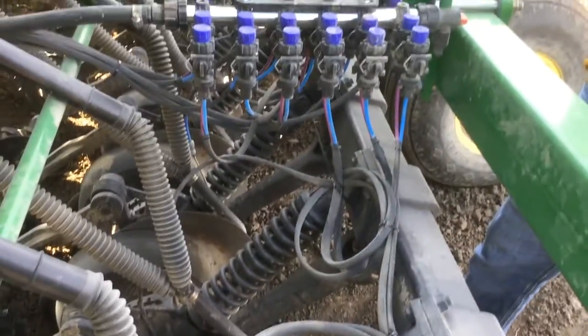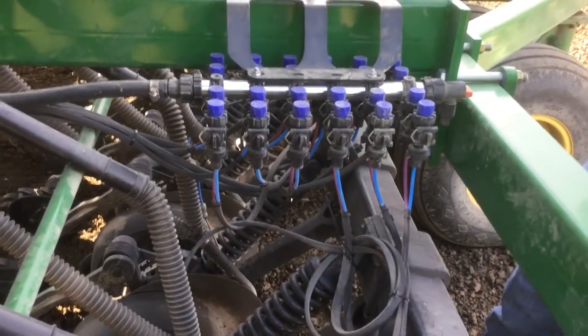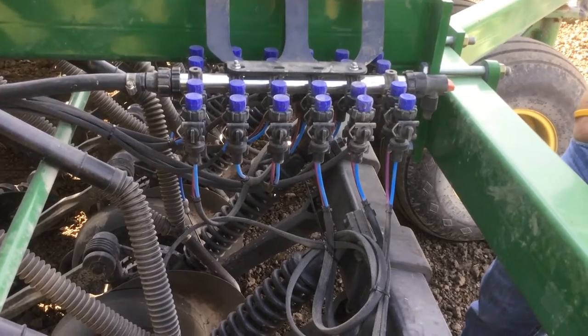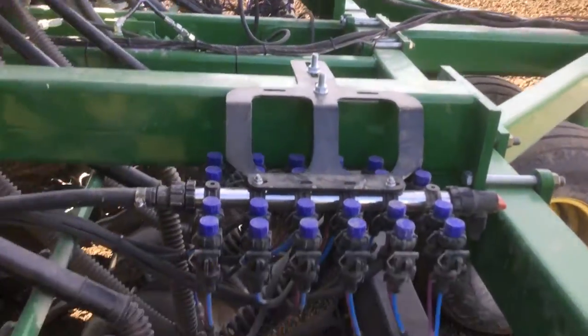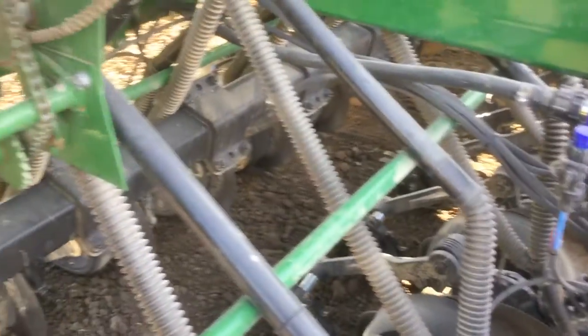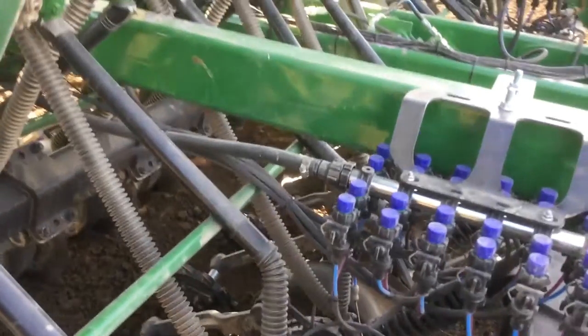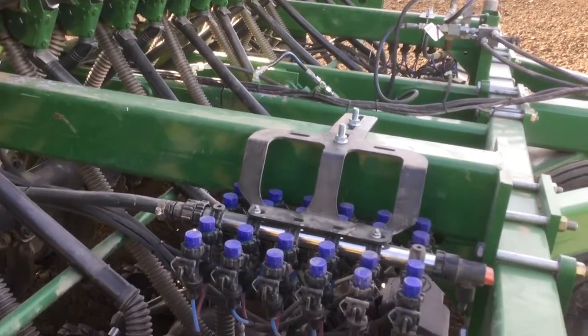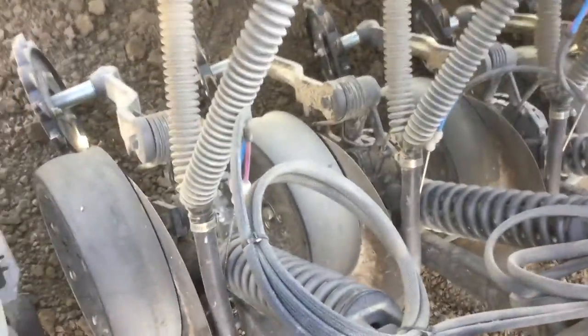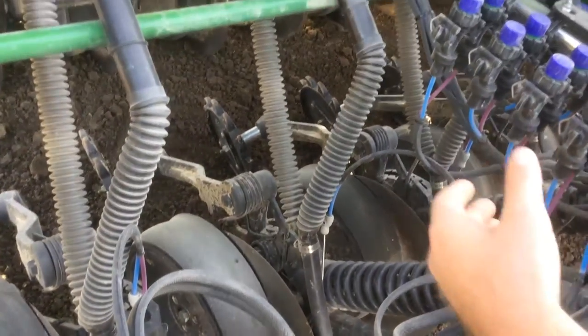This is Bill Cook with BigYield. I'm here looking at a planter that's been set up by SureFire. This is a research drill here on Diamond Cave Farms, south of Bartlesville, Oklahoma. We're getting ready to plant high-yielding wheat plots and we're using the SureFire system this year to variable rate our fertilizer down in-row, and to change what we're putting down in-row so we can do some research on that as well.